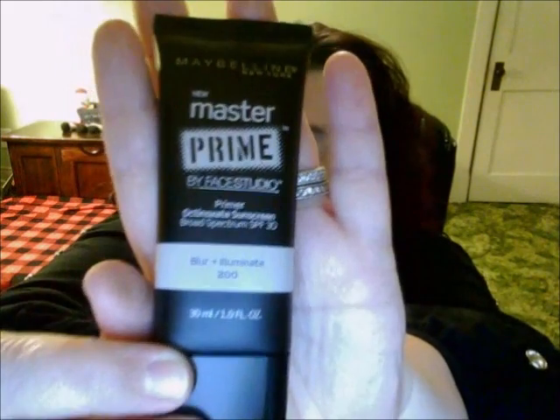Back in the Maybelline area — I totally forgot about this — I got the new Master Prime Face Studio Primer in Blur Plus Illuminate, shade 200. I love illuminating products and when I squeezed a little out onto my hand I was impressed. I'll do a full review separately.